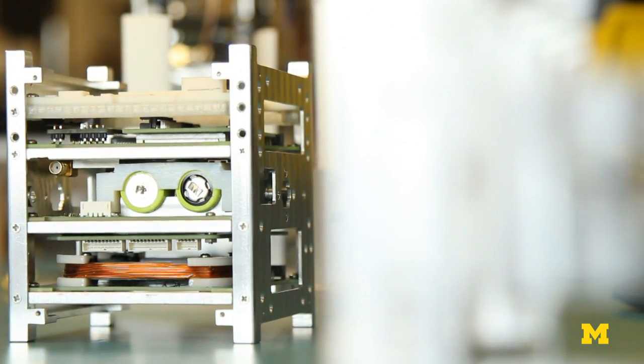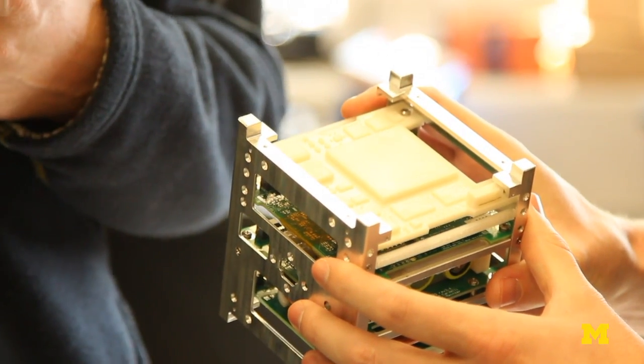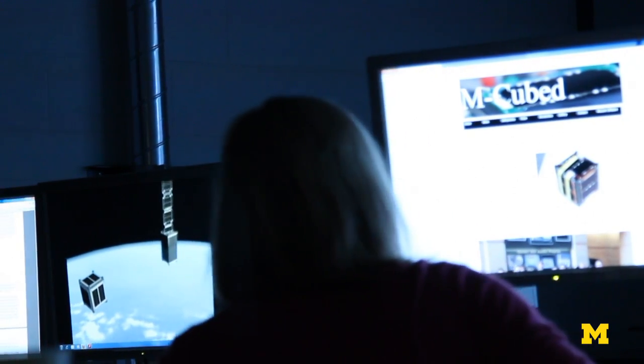Our next step is to actually push these spacecraft beyond. So we're trying to develop a new thruster technology, a miniature thruster, to mount on a CubeSat.